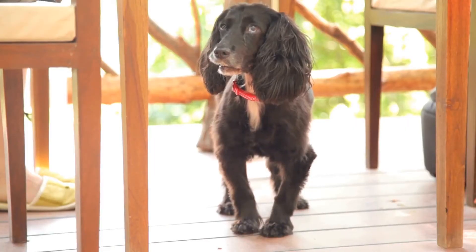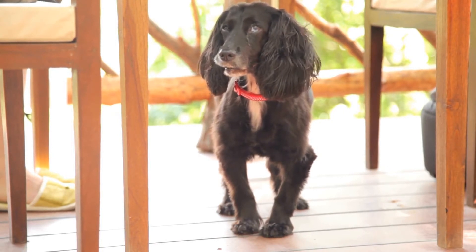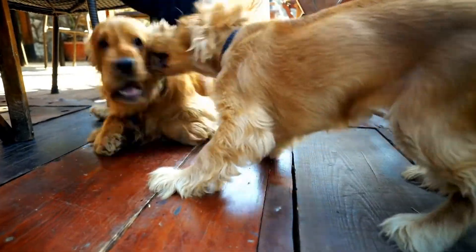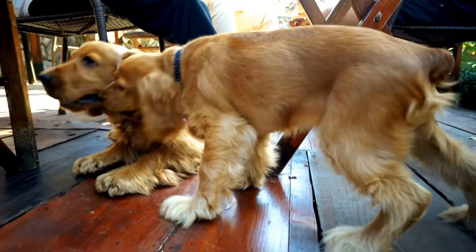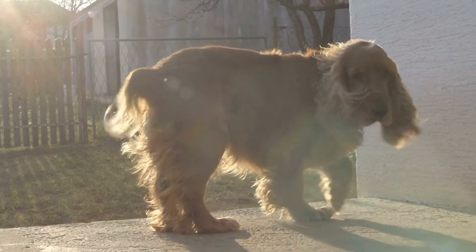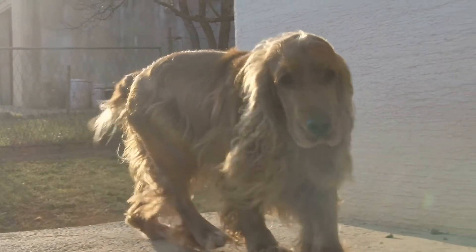Springer Spaniels require more exercise compared to Cocker Spaniels due to their high energy levels. They thrive in an active environment and need plenty of daily physical activity to prevent boredom and behavioral issues. Long walks, jogs, and interactive play sessions are essential for their well-being.